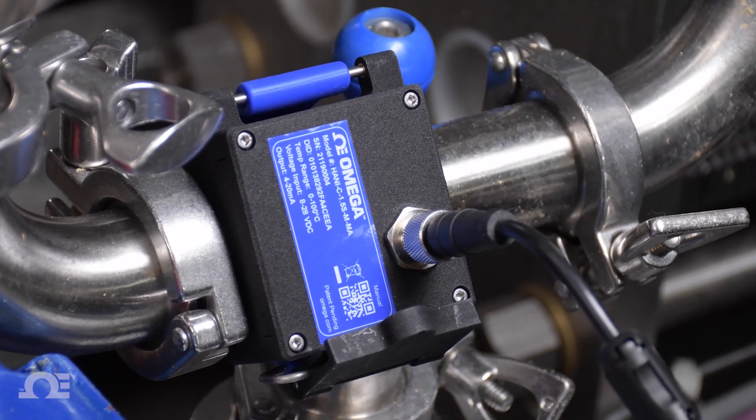Temperature control is probably the most important factor in making excellent and high quality beer. Until the Honey was made available I had no way to non-invasively measure temperature in a pipe accurately.